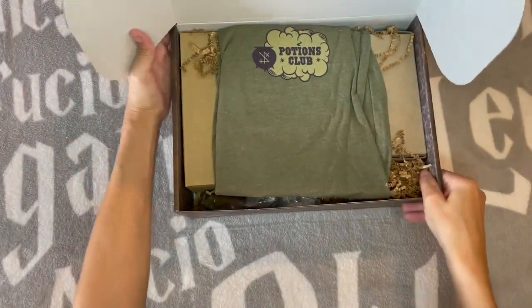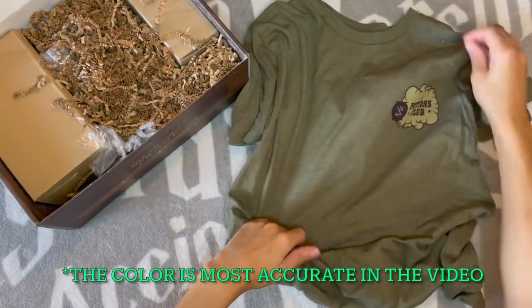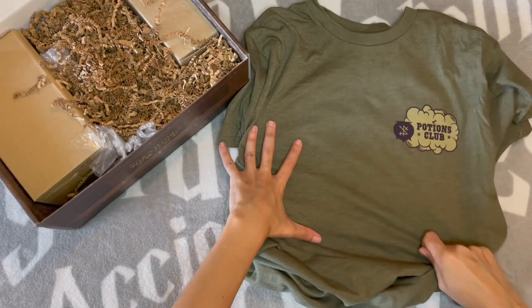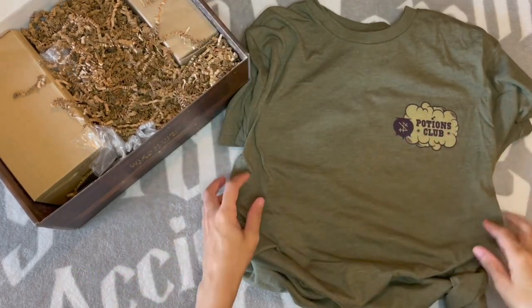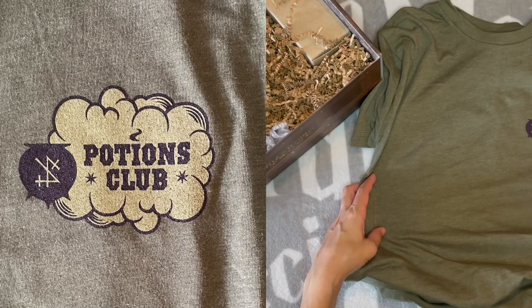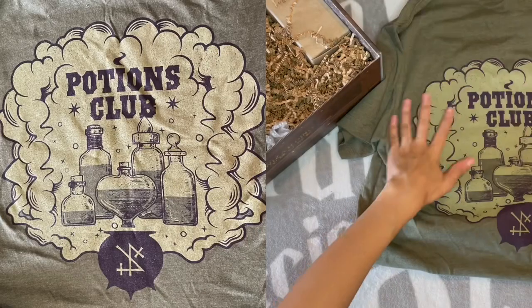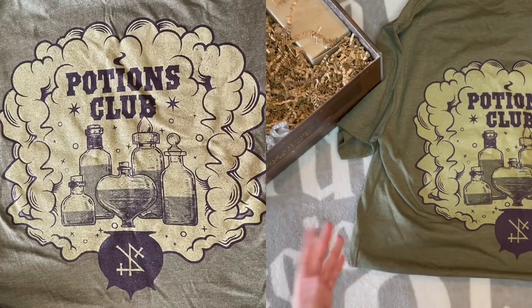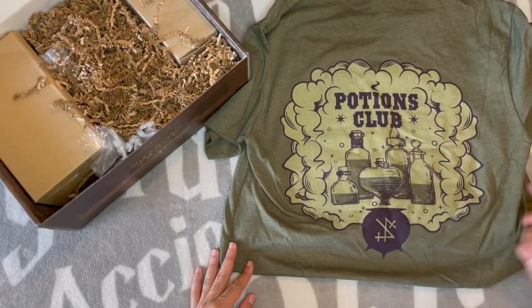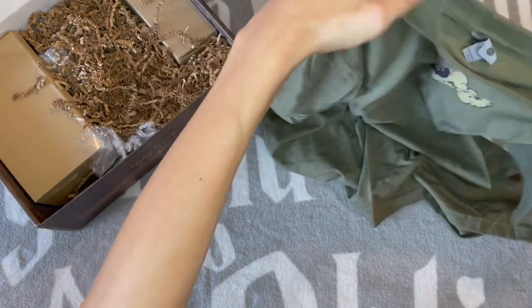Ooh, a shirt! We haven't gotten a shirt from them in a while. This says Potions Club. I kind of like the color — it's a different color that I feel like I haven't really seen so much in subscription box shirts. The front has 'Potions Club' and on the back there are some potions. It says 'Potions Club' with a symbol and a little cauldron underneath. I like this — I'll totally wear this.